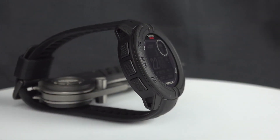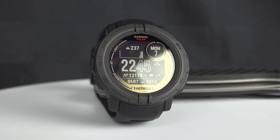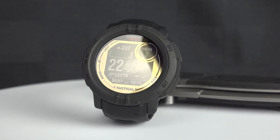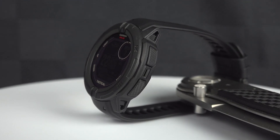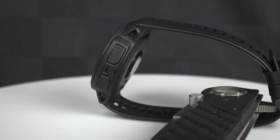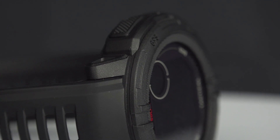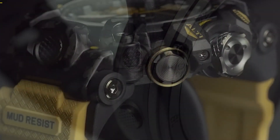Its durable construction, featuring scratch-resistant glass and a polymer case, ensures it withstands tough conditions. Water-resistant up to 100 meters, it's ready for any adventure. Priced at $399, the Garmin Instinct 2 Solar Watch offers unlimited battery life with solar charging, making it a reliable companion for outdoor activities.